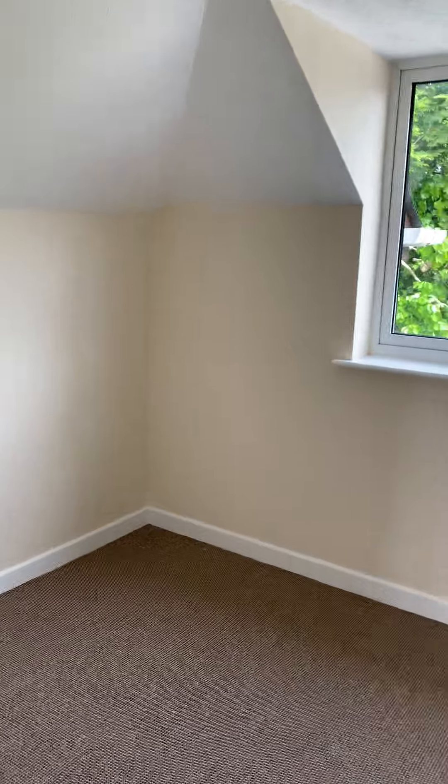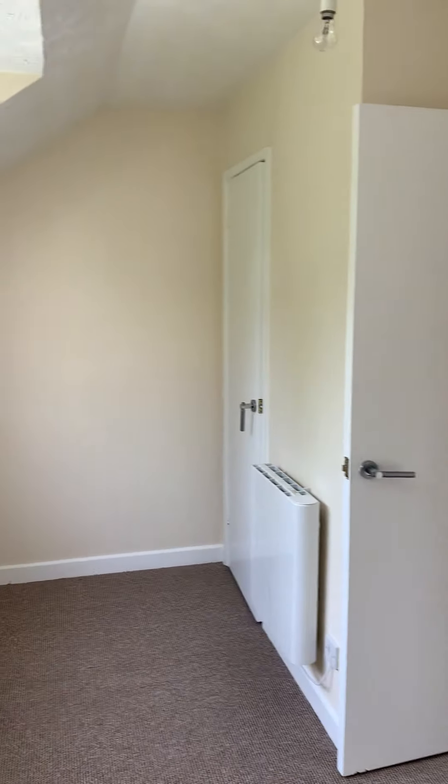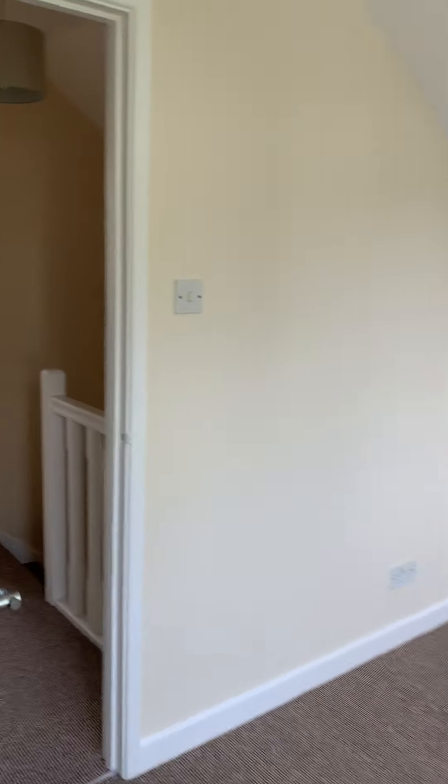And then you've got your second bedroom here, which is a little bit smaller just because you've got the boiler cupboard on this side. And that's Forest Road, Toolkey. Thank you.